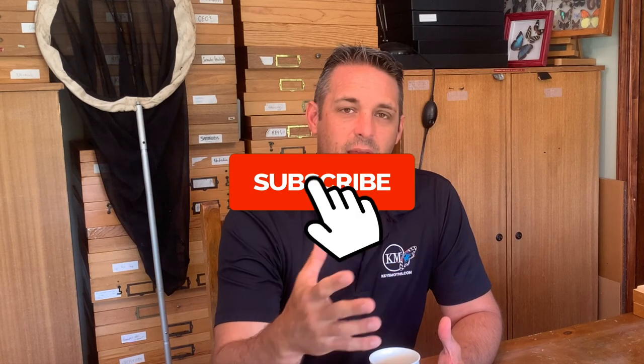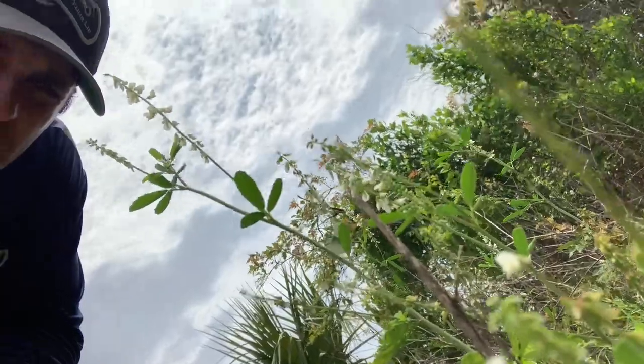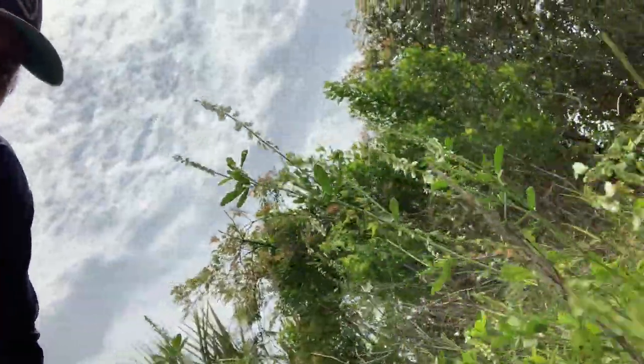If you're going to be in the right habitat for Aaron's Skipper, you're going to be in a marshy swamp. There might be mangroves in south Florida. There might be grasses that kind of look Everglades-ish. That is the habitat for Aaron's Skipper.